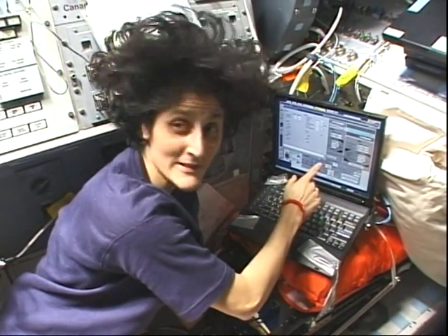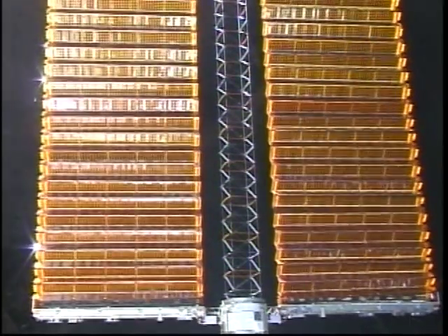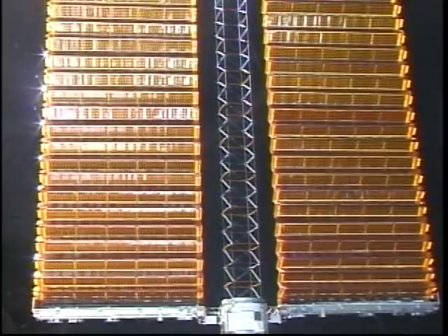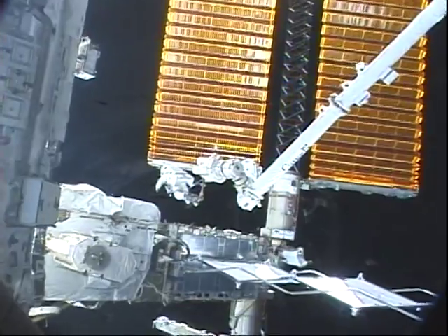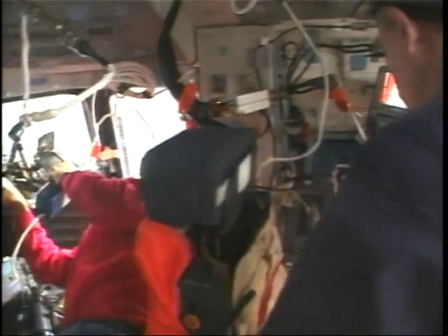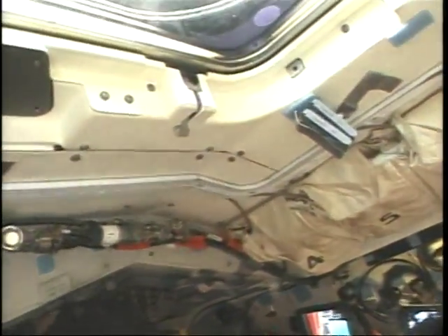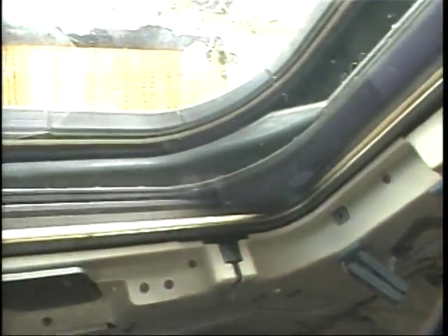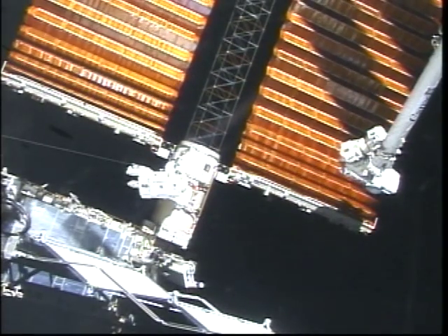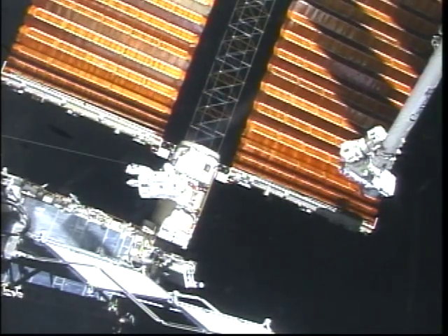Once we had those deployed, it was time to retract the 2B array — a real team effort. Sonny was running the computer, CJ was running the show with cameras and the microphone. On EVA 2, Swanee and myself were out there. Some of the helmet video shows we had to cut a leader off before we could fold things up — a spring that had broken loose. JR was running the show as IV inside. We got a little more retracted on that second EVA than we thought.